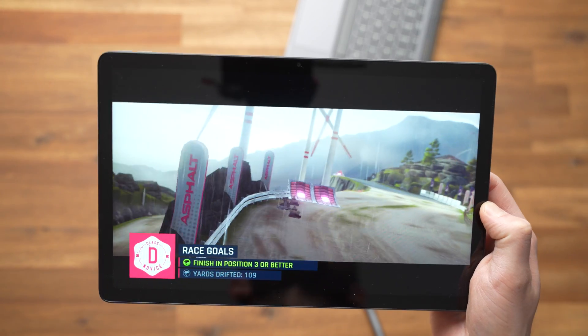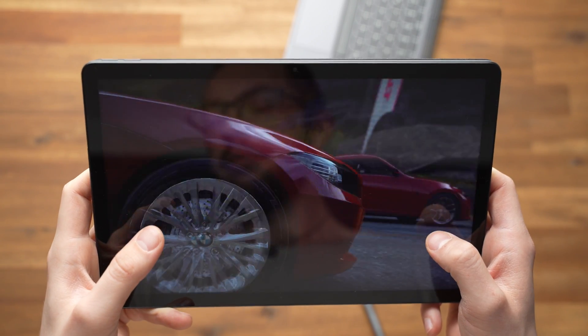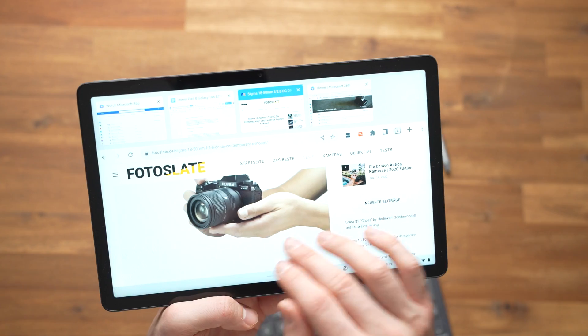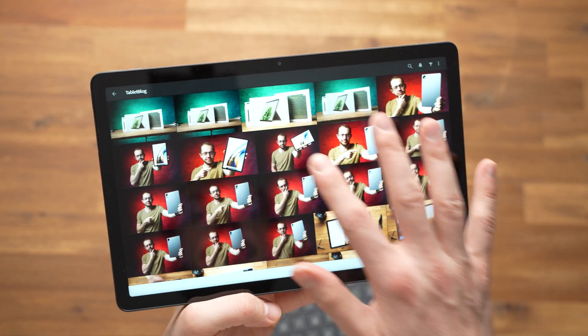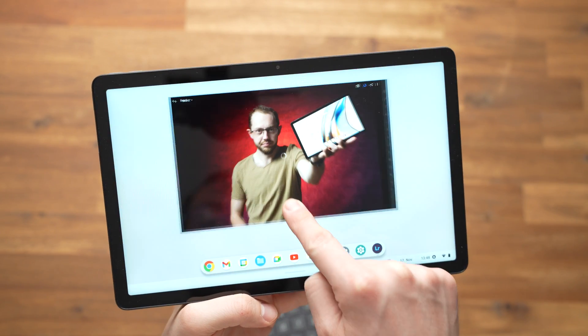I repeatedly noticed stutters and rig graphics in Asphalt 9; the racing game is not really fun unless you turn the graphics down a lot. Obviously simpler games like Rayman Adventures run well, and most casual games are no problem. Chrome OS and the Chrome browser are also smooth for the most part and handle web apps really well. Chrome OS can stutter every now and then, especially during intensive multitasking. I got the 4GB RAM version only and sometimes it shows, so for some it will be worthwhile to get a version with more RAM.